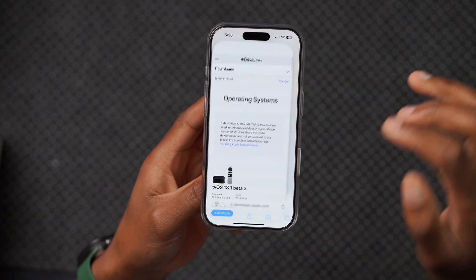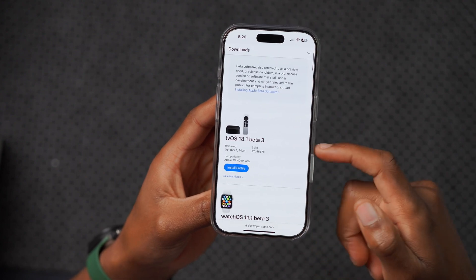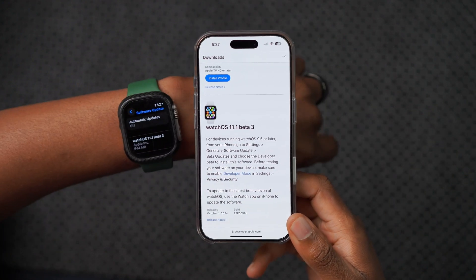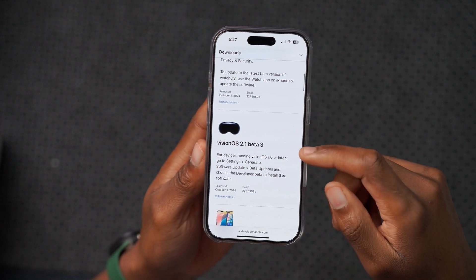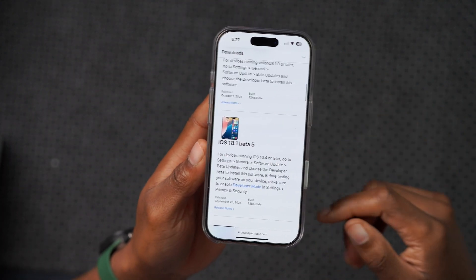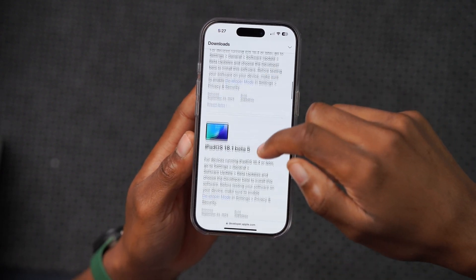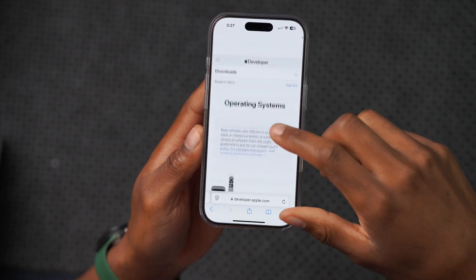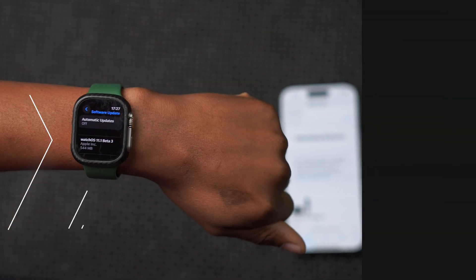This is not all that Apple released today. When it comes to software operating systems released, we have tvOS 18.1 beta 3, watchOS 11.1 beta 3 — which is what this video covers — and visionOS 2.1 beta 3. Unfortunately, there is no iOS 18.1 beta 6 yet and no macOS 15.1 beta 6. Those are delayed and we only got these for now.